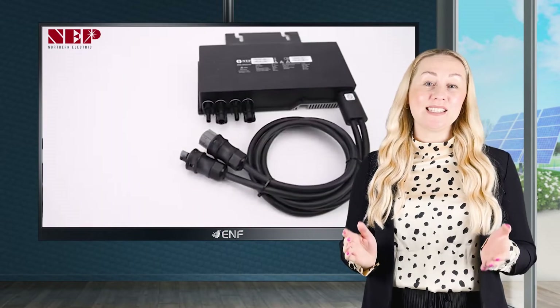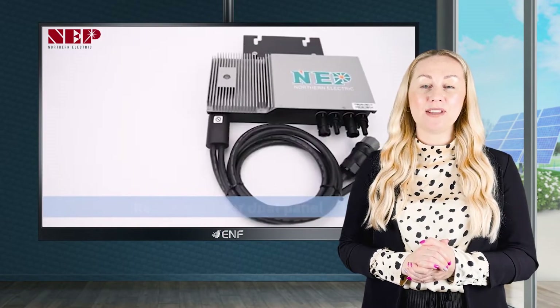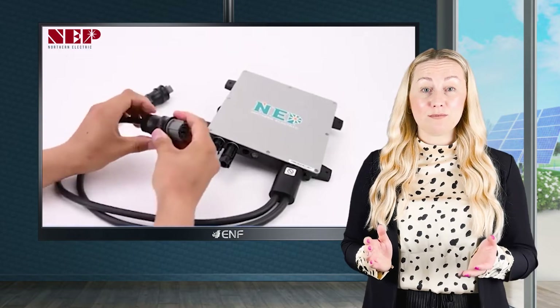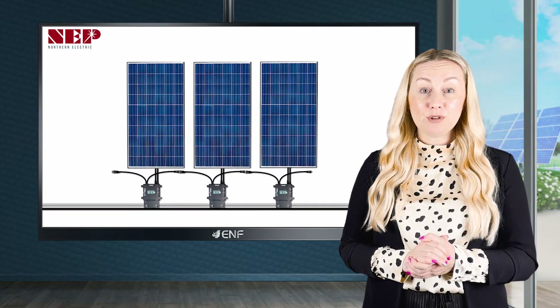Inverter technology has been steadily evolving over the past few years to enable customers to harvest maximum power from their photovoltaic system. Unlike conventional string inverters with modules connected in series, the microinverters connect modules in parallel.